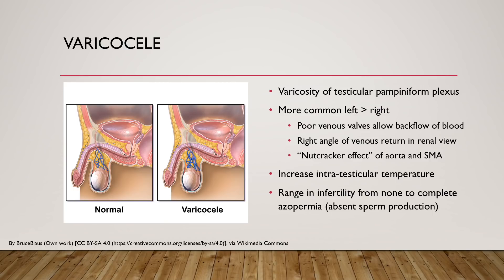Particularly on the left side, there are two conditions which make left-sided varicocele more common. The first is that the left testicular vein communicates with the left renal vein at a right angle, and this right angle can cause further venous return back into the varicocele. Also, there's a nutcracker effect where the left testicular vein is compressed between the aorta and superior mesenteric artery. With the presence of a varicocele, there is an increase in intratesticular temperature, and for men with this condition, there's a wide range of infertility — from no infertility to complete azoospermia, meaning absent sperm production.